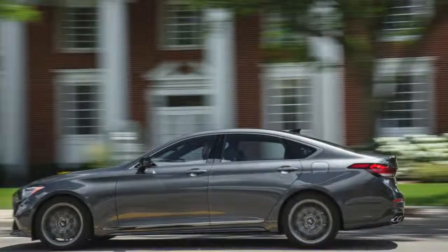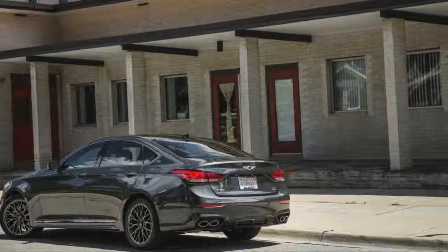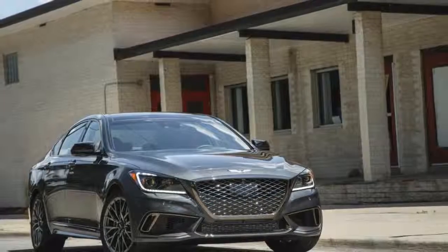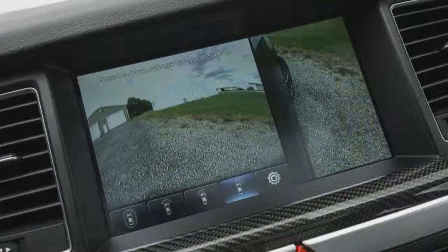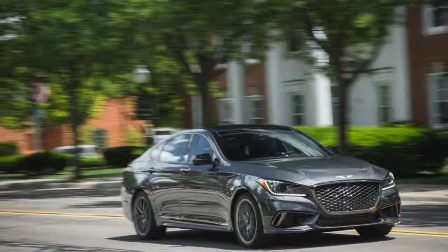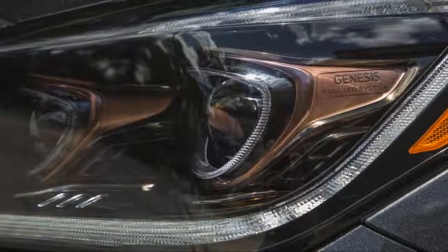Fuel efficiency is not something the G80 touts on its resume, especially when competing against a raft of turbocharged four-cylinder rivals for the same job. Even when compared to performance-oriented sedans, the new G80 Sport guzzles more fuel. Our test vehicles — one with the 3.8-liter V6 and the other boasting the twin-turbo 3.3-liter V6 — both surprised us with a better-than-expected result on our highway fuel loop.